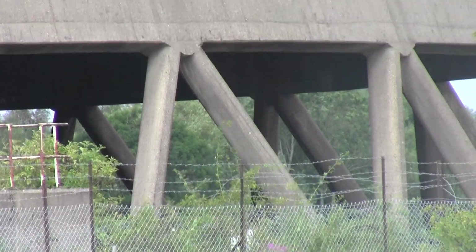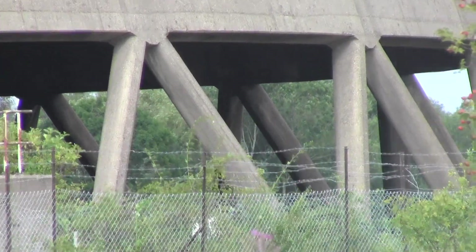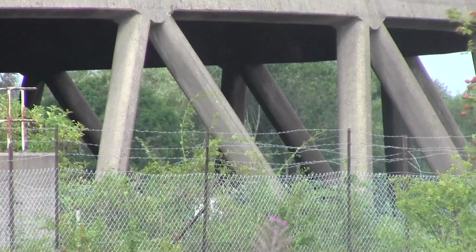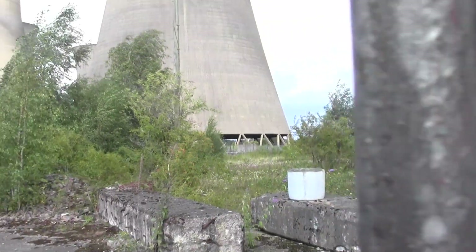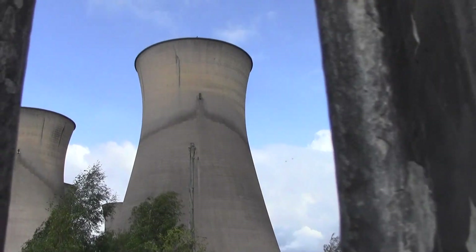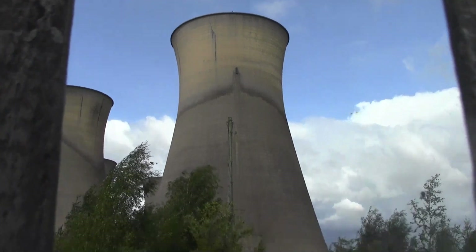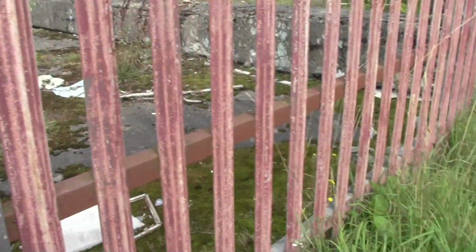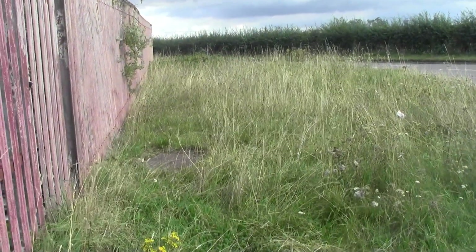Those zigzags remind me of when you go to Liverpool Anglican Cathedral — you stand behind them to ring the heaviest peal of 13 barrels. Those are the barrels that hold the structure of the cooling towers. I'm just peeping it through the fence to give it a good view — that is absolutely amazing. At one time you could walk through there, but obviously it's been locked up. Anyway, that's it now for them until they start to blow them up.